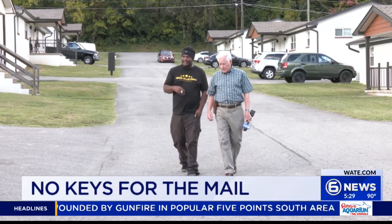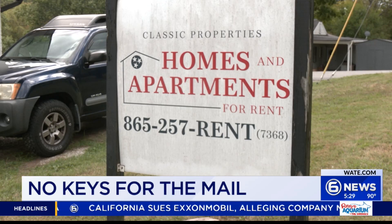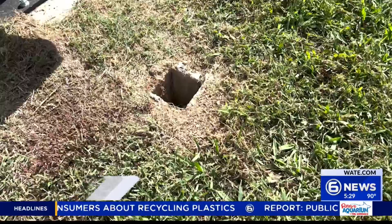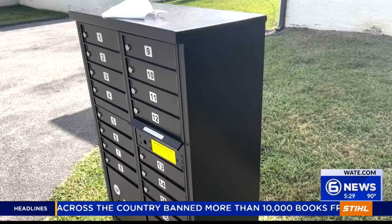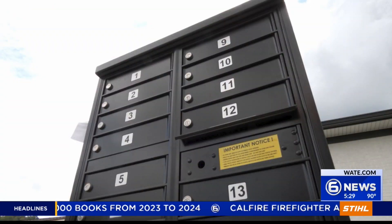Darius Williams says he hasn't received mail at his apartment complex since mid-August. He lives at Dutch Valley Apartments in Knoxville. Thirty-five families presently live in the community. The landlord tells us he dug up and removed old mailboxes August 17th, then installed new cluster boxes in four different locations around the complex, and he was required to follow strict post office guidelines.